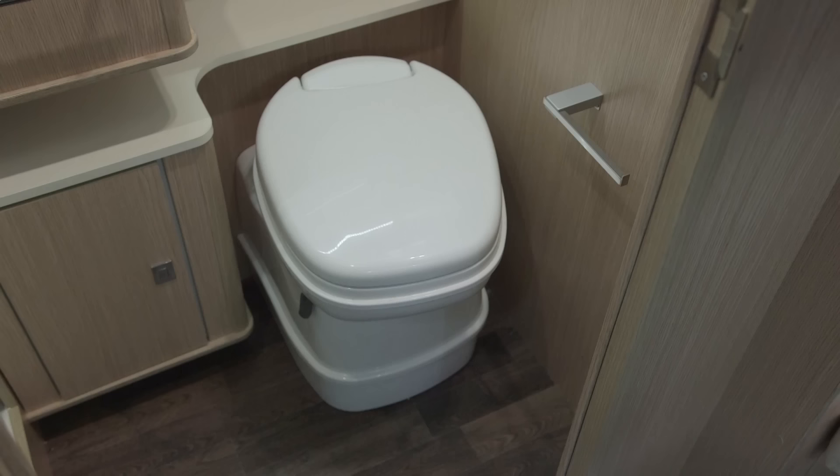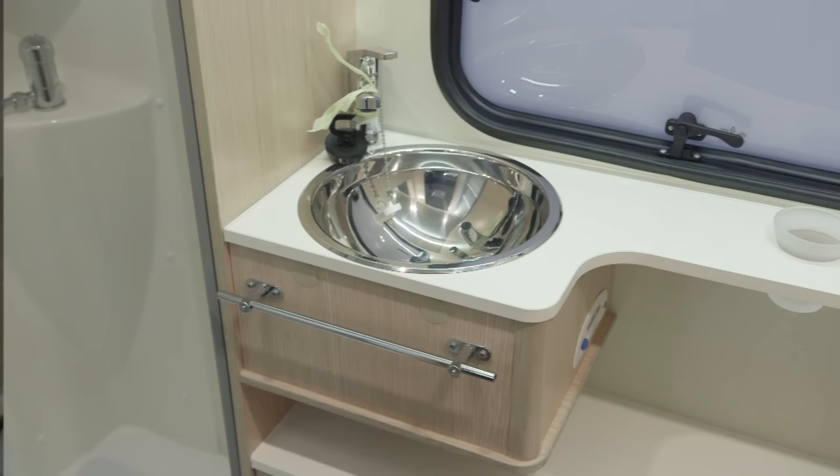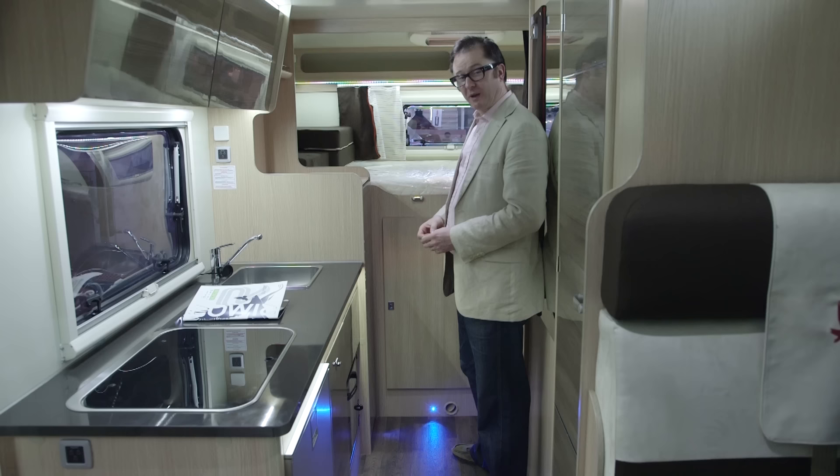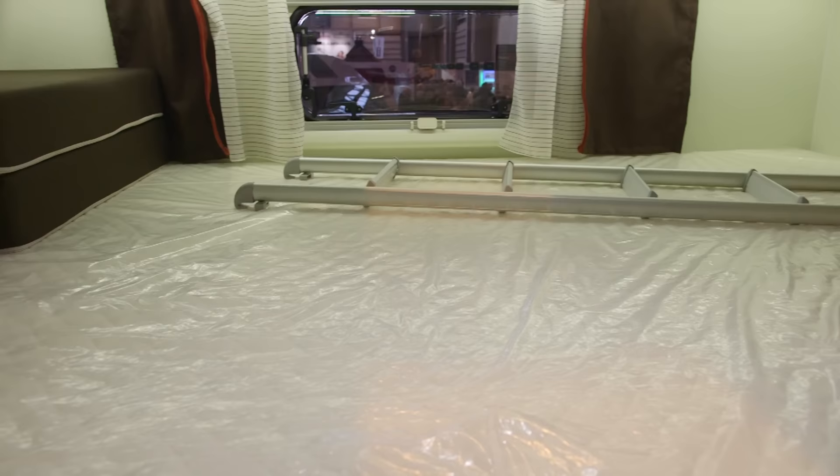Saving space really isn't an issue in this particular van. You get a separate shower compartment with a fantastic shower head, a swivel loo, and a proper vanity unit with a semi-circular chrome sink. The master bedroom is a very well-appointed space — just look at this mattress, very comfortable indeed. You can get a lot of people in there, but in reality it's only for two.